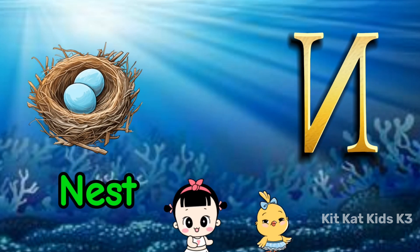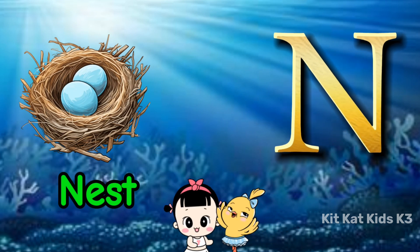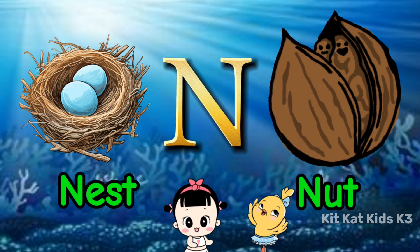N is for nest, where birds rest. N is for nut, a squirrel's quest.